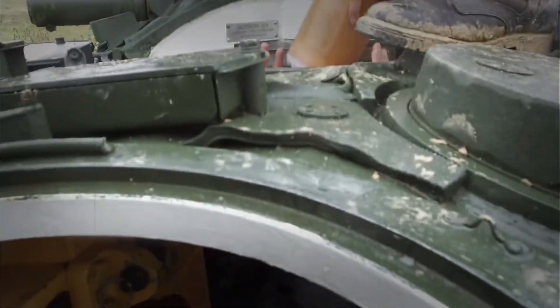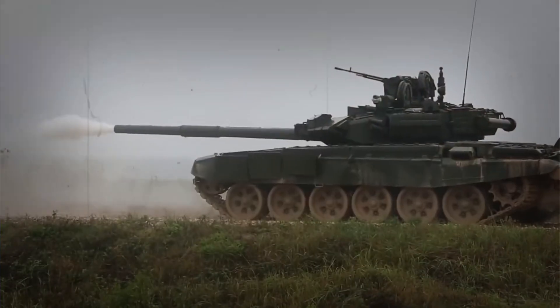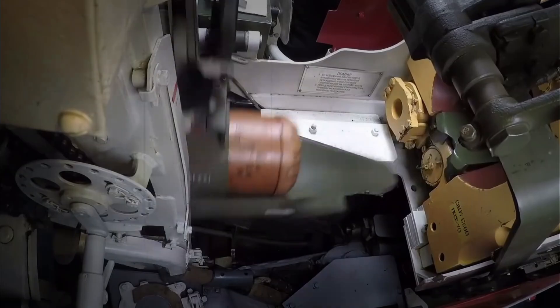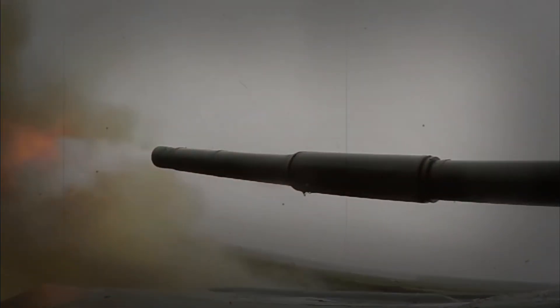The most impressive thing about the T-90MS is how many countries want to buy it — it's like the best-selling book of the tank world. Countries like India, Algeria, and Vietnam have chosen this tank because it offers great performance without breaking the bank. Plus, its small size makes it harder for enemies to spot and hit, which is always a good thing in battle.